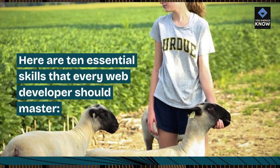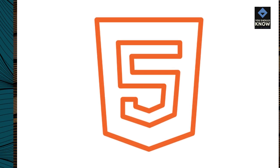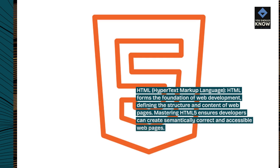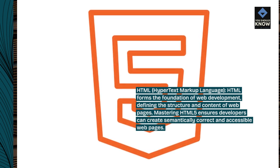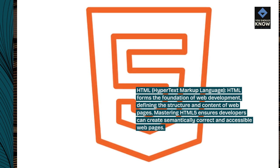Here are 10 essential skills that every web developer should master. HTML, Hypertext Markup Language, forms the foundation of web development, defining the structure and content of web pages. Mastering HTML5 ensures developers can create semantically correct and accessible web pages.